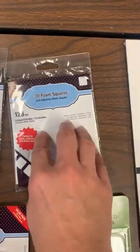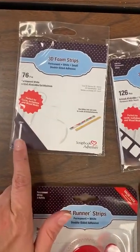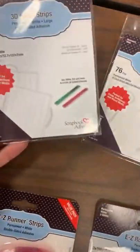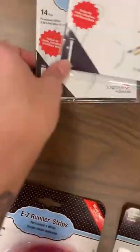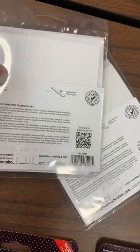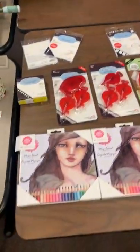I got the foam squares in the larger size packs, but I want to talk about these foam strips. The small ones are perfect for your little word strips — they're great for shaker cards as well. These are a little bit whiter, and they're super thin little strips. The bigger strips are nice whenever you're doing frames around things so you're not putting down a bazillion little dots.